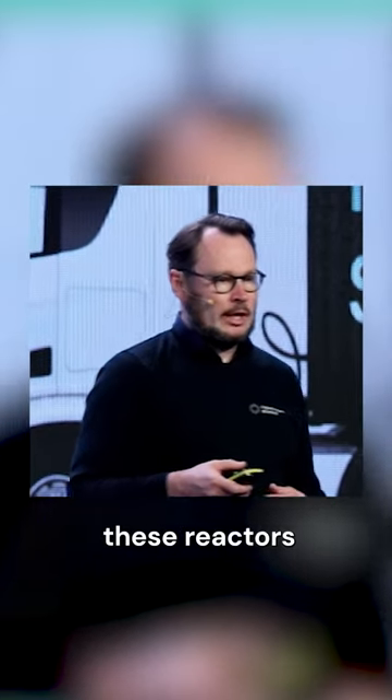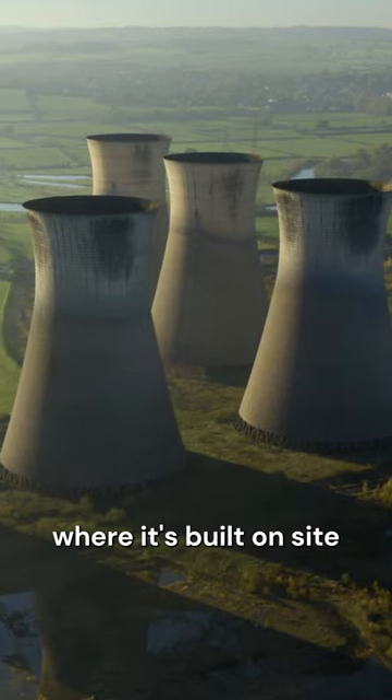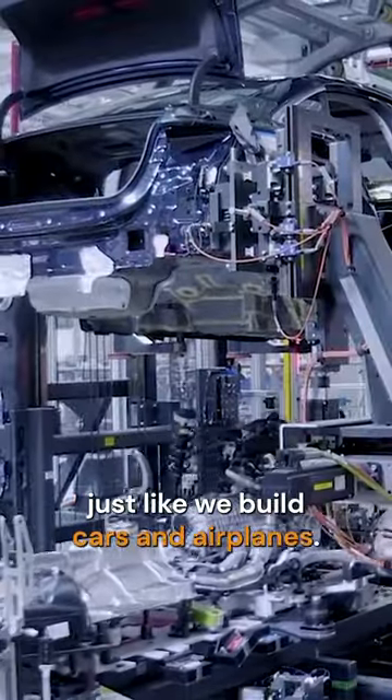We're going to mass manufacture these reactors on assembly lines. It's not like classical nuclear reactors where they're built on site, taking 10 years and employing 5,000 people. We build them on an assembly line just like we build cars and airplanes.